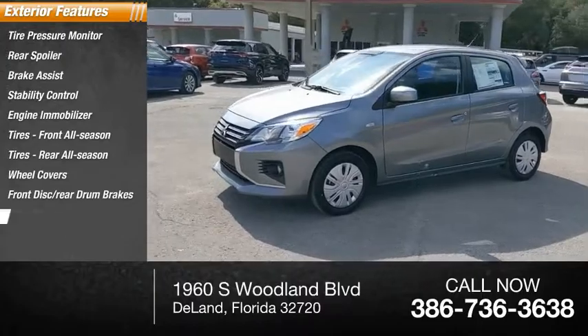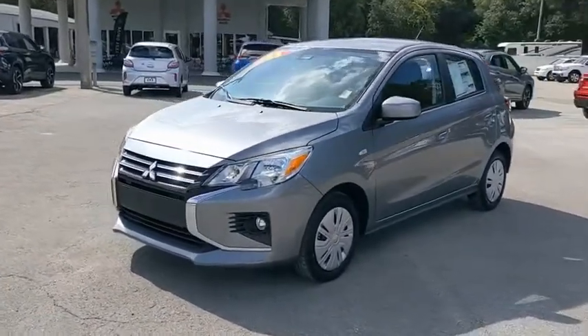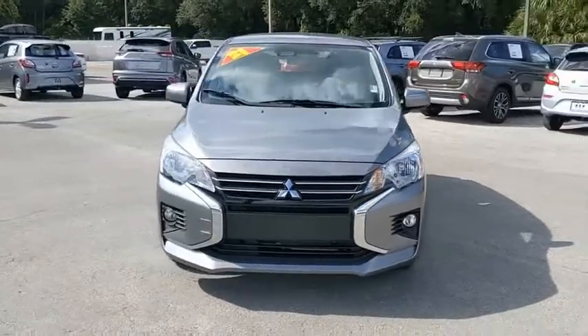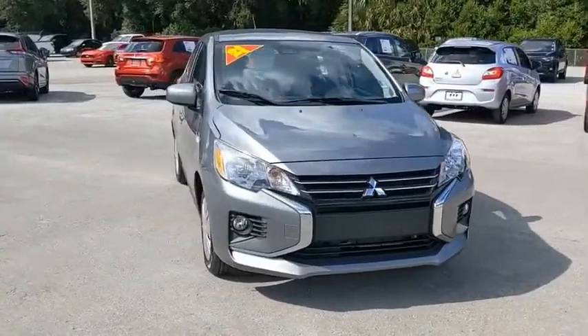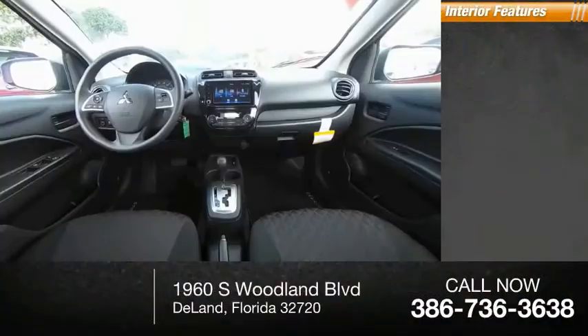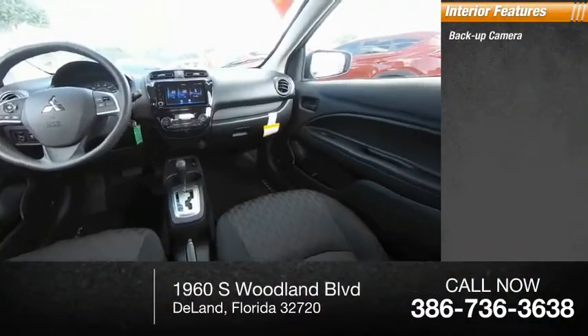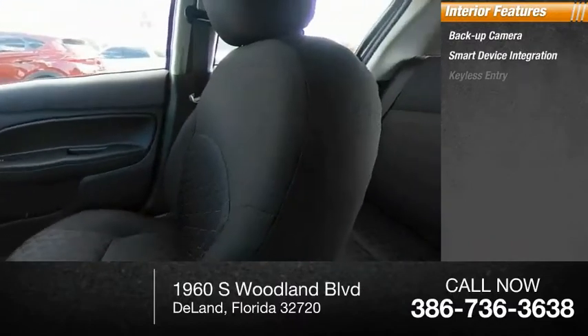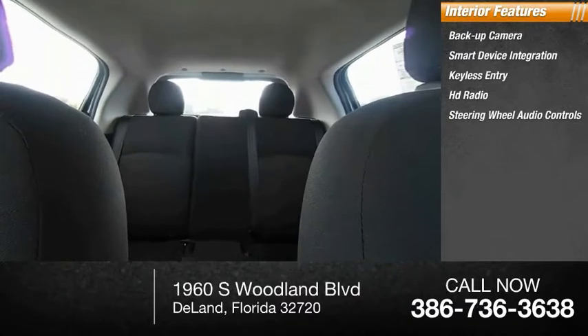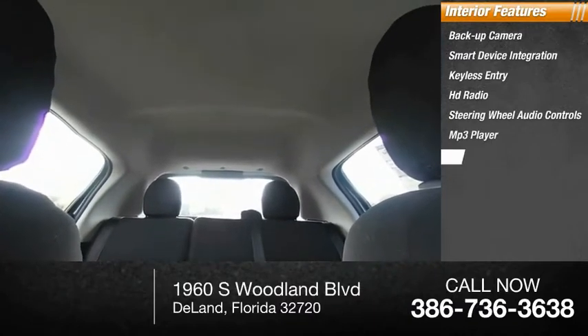Front disc, rear drum brakes, and steel wheels. Inside you'll find a backup camera, smart device integration, keyless entry, HD radio, steering wheel audio controls, MP3 player, and cruise control.